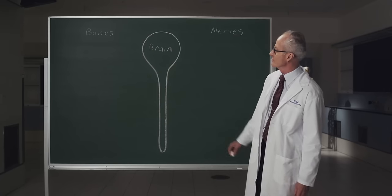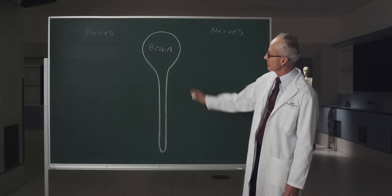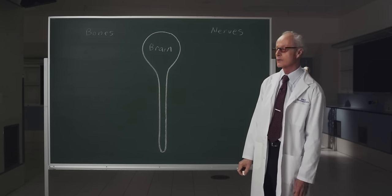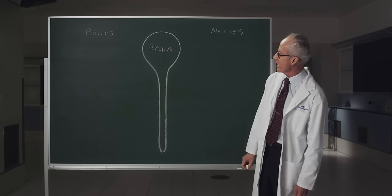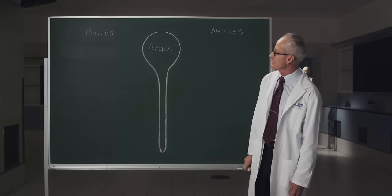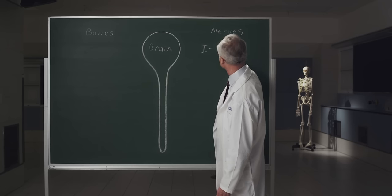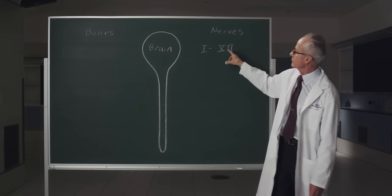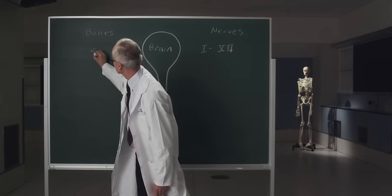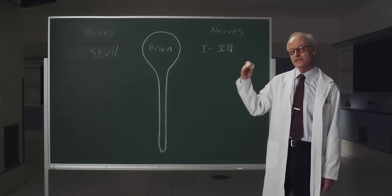Let's look at the arrangement of nerves as they emerge from the central nervous system. Shown here is a diagram of what the central nervous system would look like from behind. The upper swollen end is the brain, and the elongate structure is the spinal cord that extends along the back. The brain gives rise to 12 cranial nerves, indicated by Roman numerals I through XII. The skull protects the upper end of the nervous system.